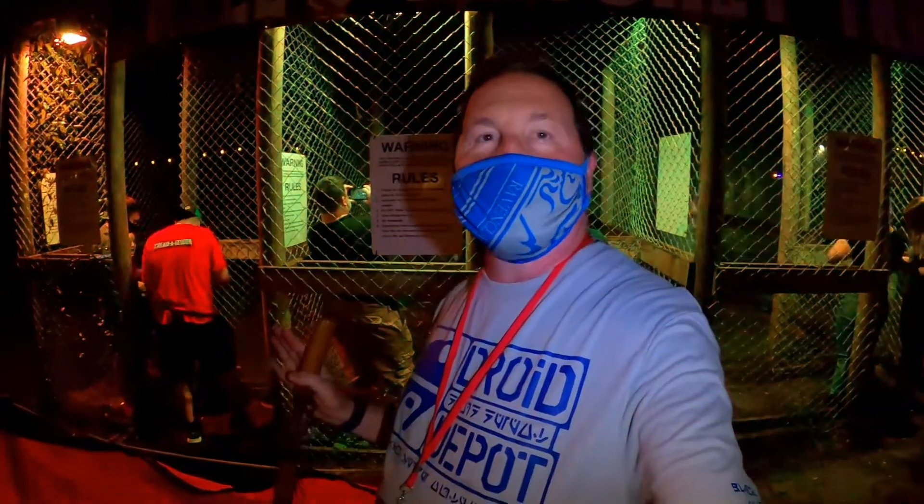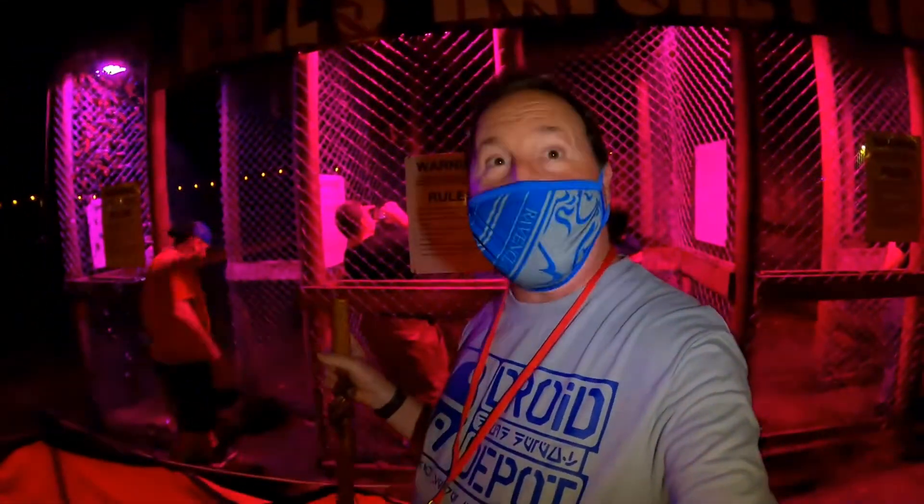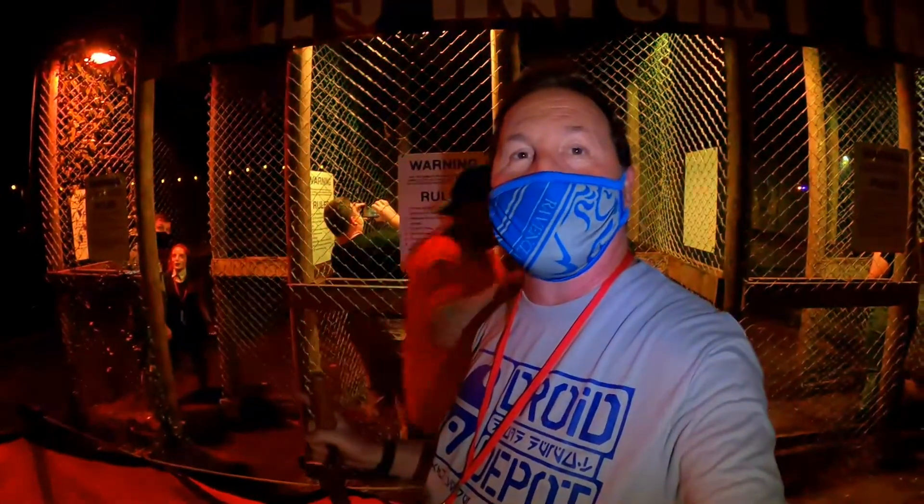Near the back of Screamageddon, over by where the restrooms are, we have hatchet throwing here, so we're going to ask him a couple of questions.